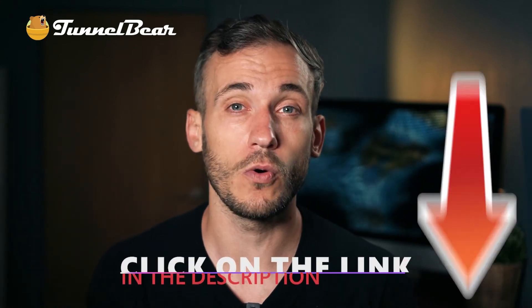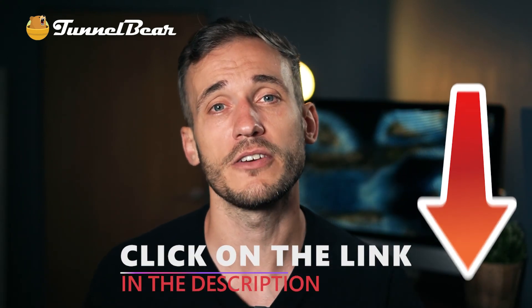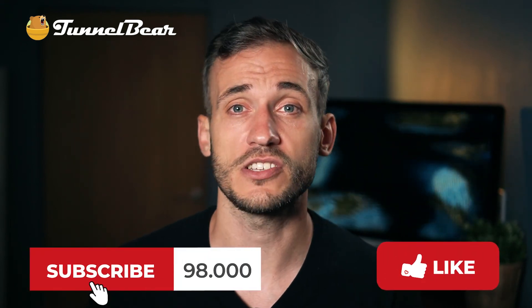If you want more information on all TunnelBear has to offer, click on the link below to see our full review. Don't forget to hit subscribe and turn on notifications to keep up to date on all of the latest in VPNs and cyber security.